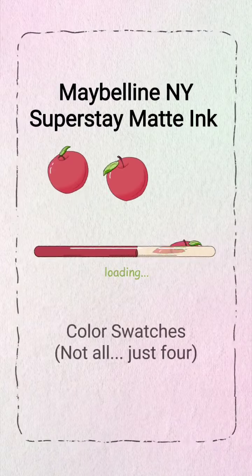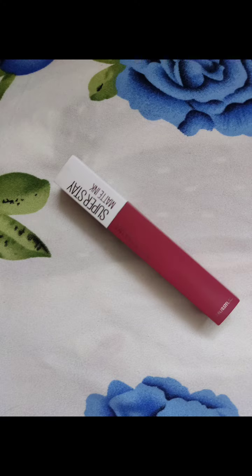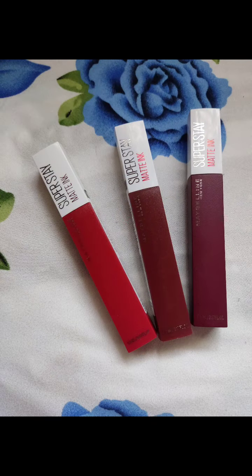Hello beautiful people! I'm gonna try some of Maybelline Superstay Matte Ink — Savant, Pioneer, Voyager, and Transformer.